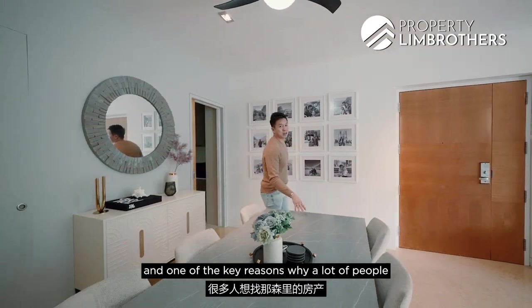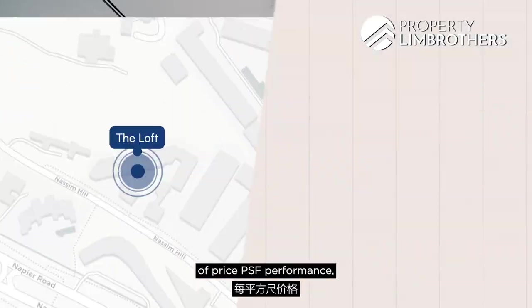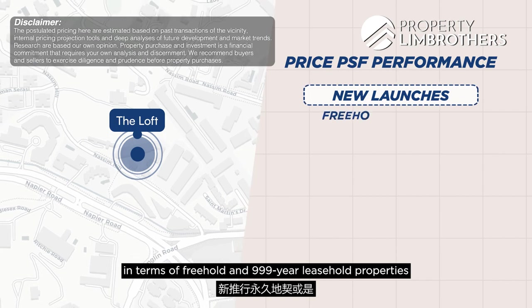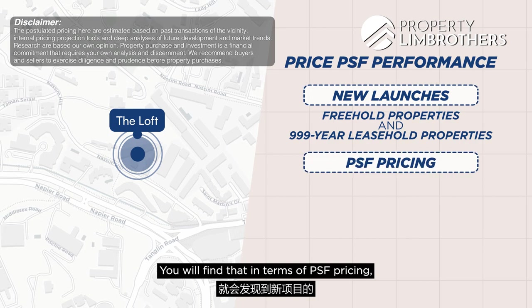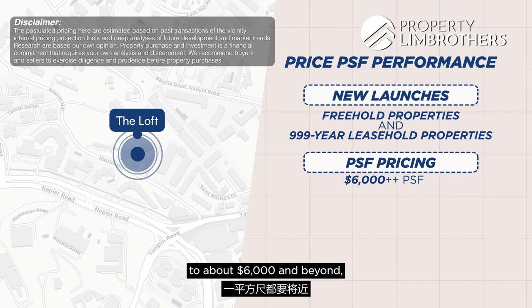Before we look at the other two bedrooms, let's talk about price behaviour in District 9/10 and the Nassim region — and why a lot of people are looking for Nassim properties but not many are for sale. In terms of PSF performance, just look at how new launches in freehold and 99-year leasehold are doing at the Nassim zoning — new projects are commanding close to six thousand dollars per square foot and beyond.